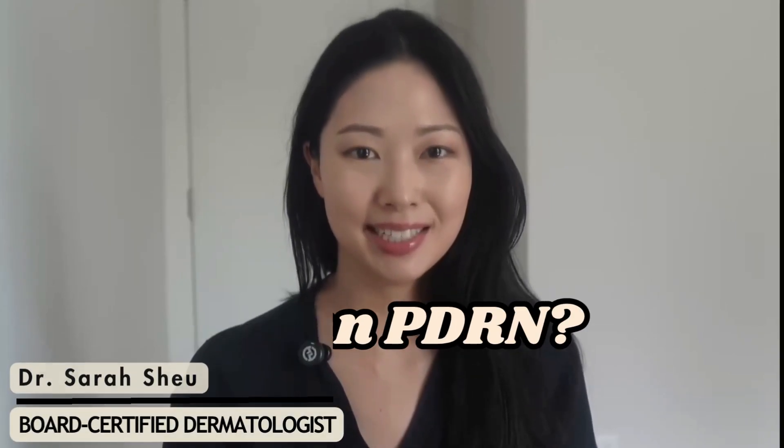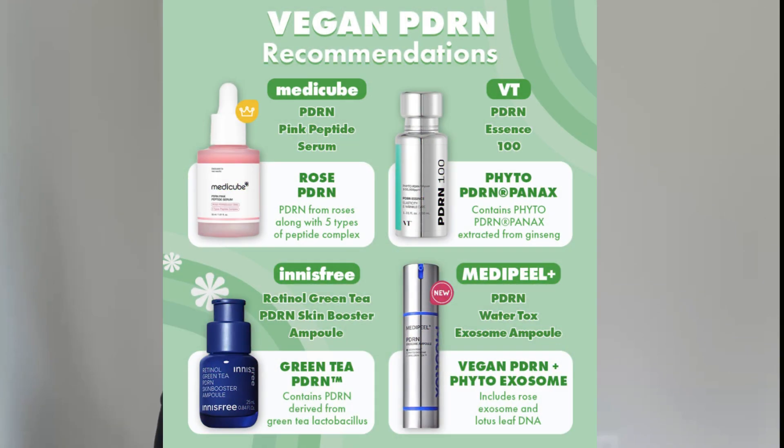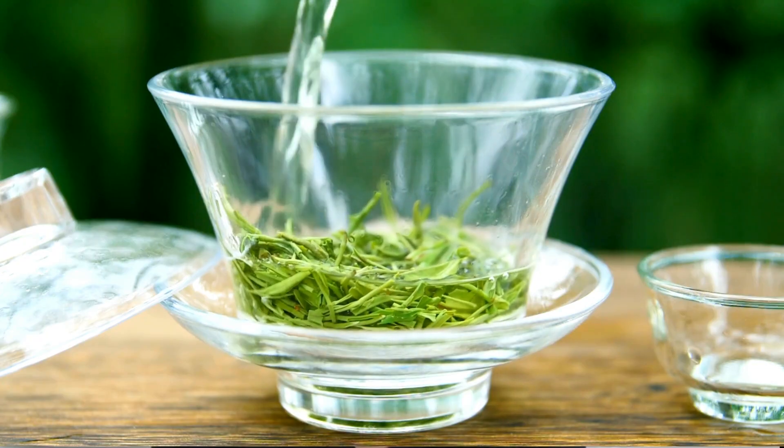Have you heard about vegan PDRN serums? They're all over social media right now with promise after promise about skin repair and anti-aging, just like with original PDRN, but vegan PDRN products are made with pretty sounding things like roses and green tea instead of salmon sperm. So if you've been wondering whether these serums are worth your money, I'm breaking it down for you today.